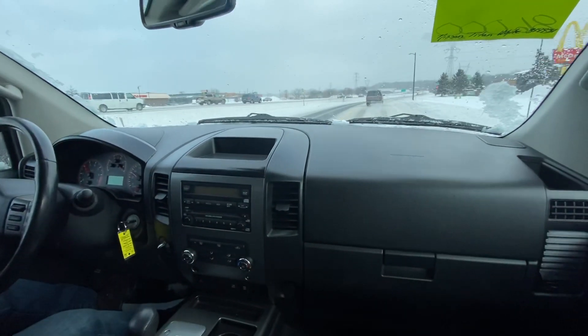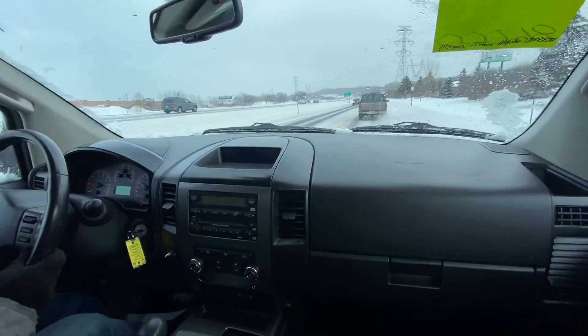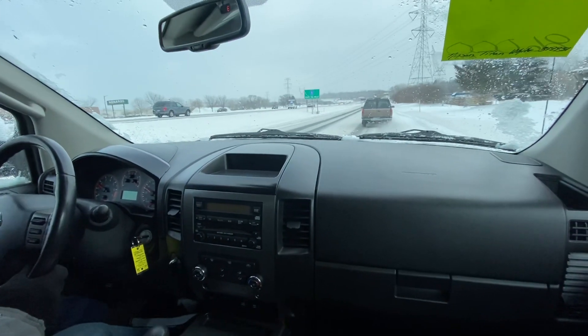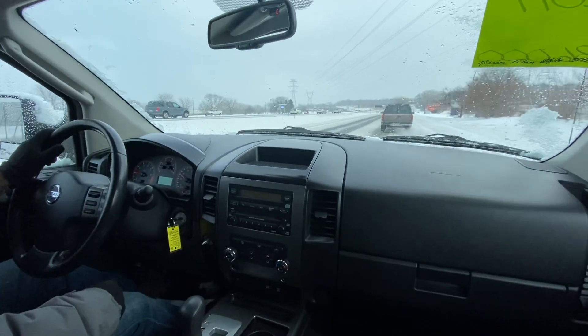This particular one — as you can see, the transmission shifts nice, engine is strong, vehicle starts right up in the cold. Right now the temperature is at zero, it's really cold, and we have some snow. We're in four-wheel drive, the four-wheel drive does work. Keyless entry is also included.